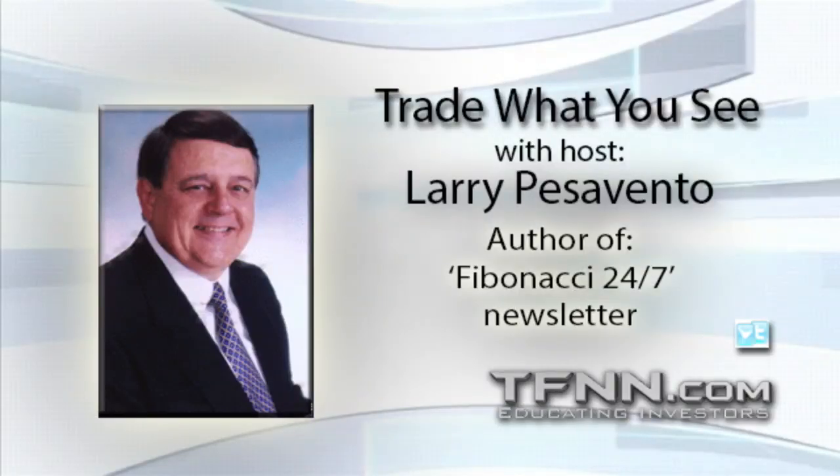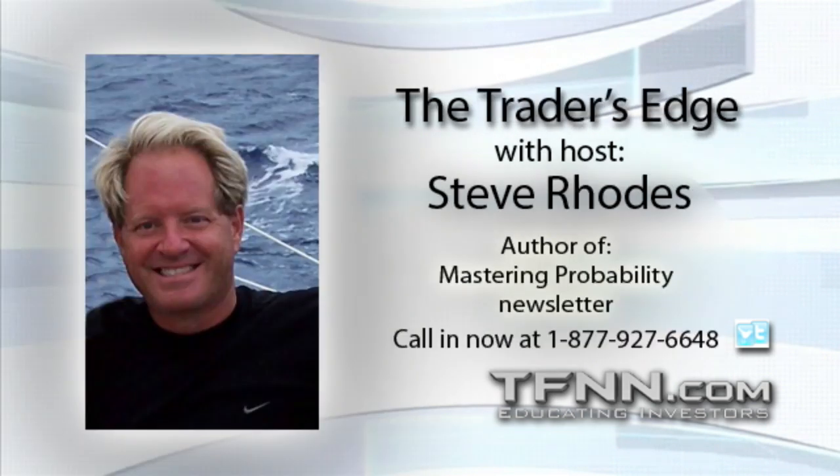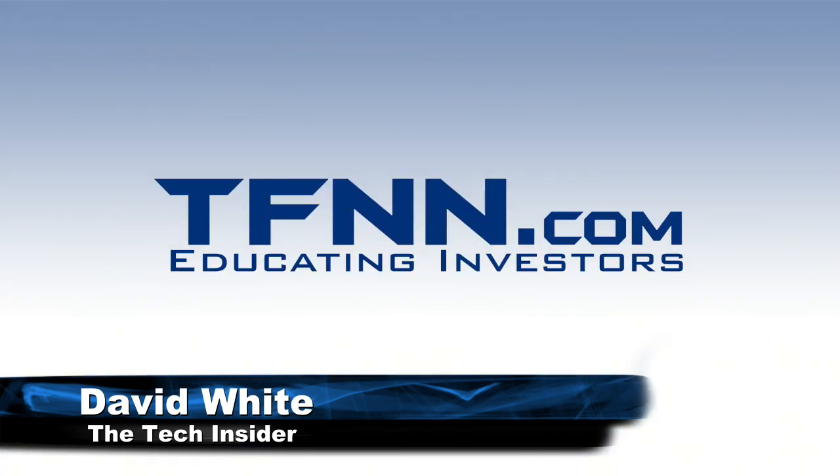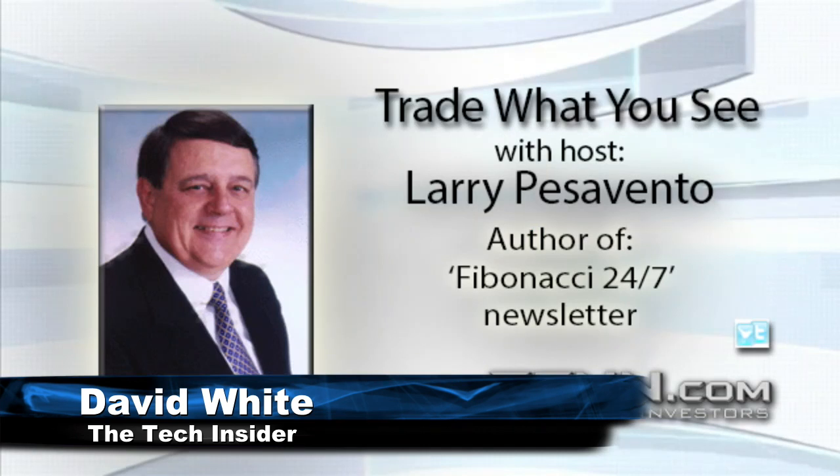Looking good, Billy Ray, feeling good, Lewis. I think we have David White, Mr. Google, Super Dave on the line. Dave, are you there? I am. Nice to have you on. Folks, Dave has a product at TFNN that you might not know about.